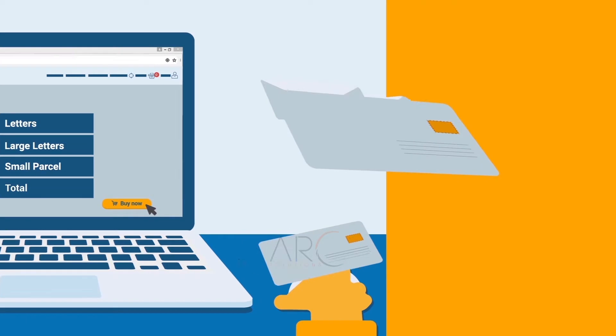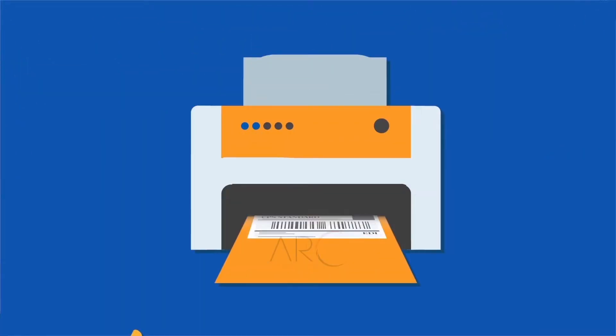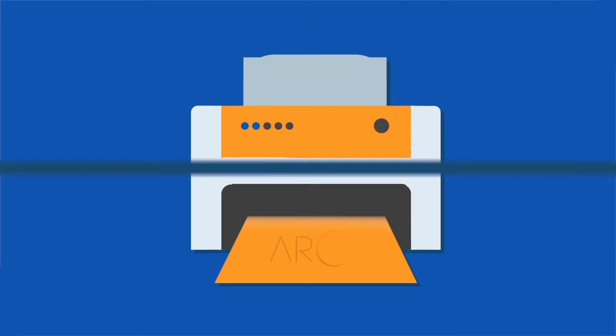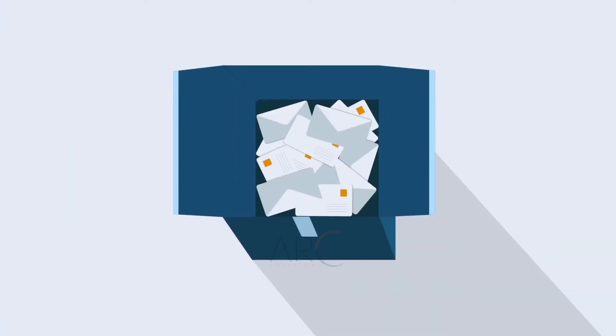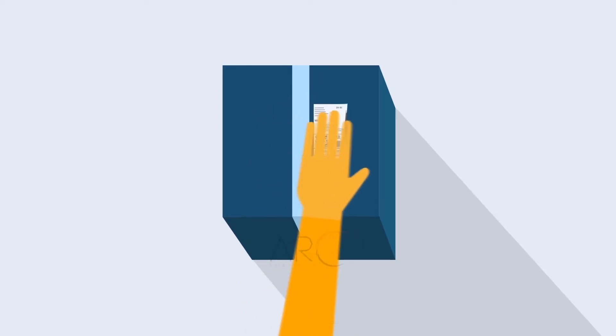ensure that your items are properly addressed before packing them into your box. You won't need stamps. Just print your labels and attach them to your box of letters and small parcels, placing one on the inside and the other on the outside of the packaging.